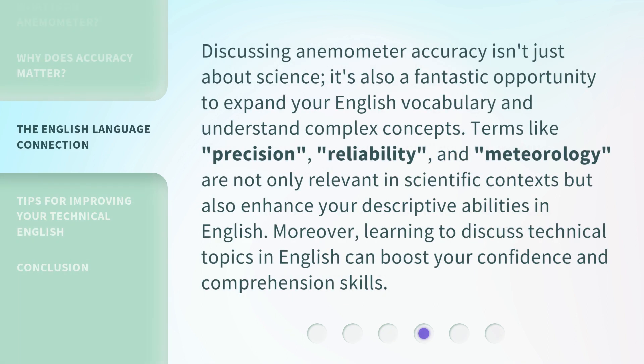Discussing anemometer accuracy isn't just about science. It's also a fantastic opportunity to expand your English vocabulary and understand complex concepts. Terms like precision, reliability, and meteorology are not only relevant in scientific contexts, but also enhance your descriptive abilities in English. Moreover, learning to discuss technical topics in English can boost your confidence and comprehension skills.